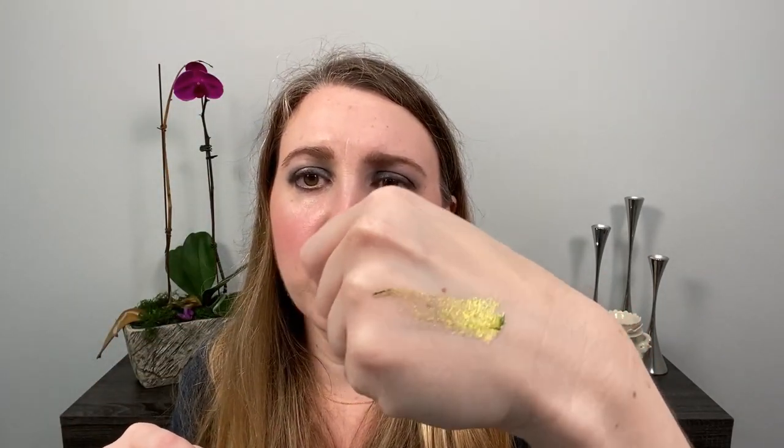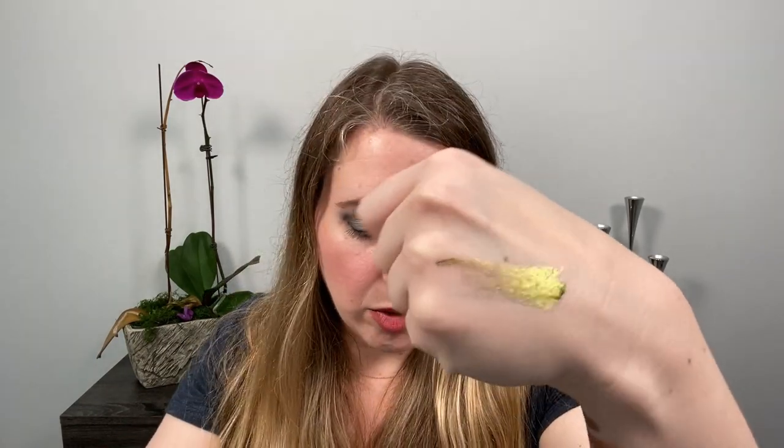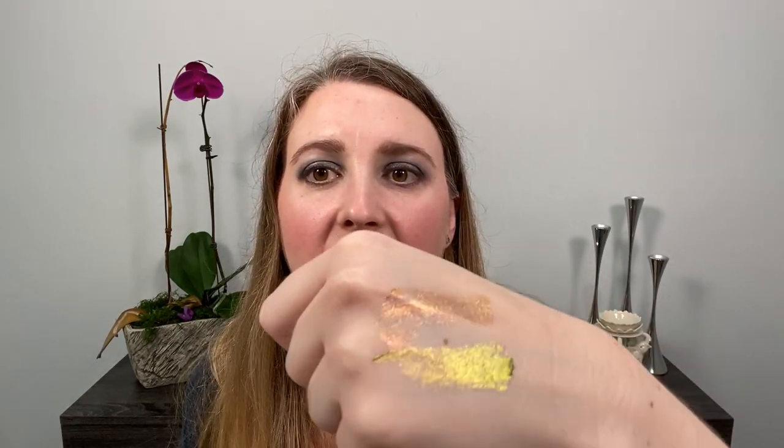A couple more items I've been enjoying are the Natasha Denona Chromium Shadows. I have Scarab, which is gorgeous — green and gold, they say blue but I mostly see green and gold. It is a multi-chrome. The other one I have is Infra Nude, which I like using as a one-and-done eyeshadow, or sometimes I'll buff a matte shade into the crease and put this all over. I also really like using them as liners. Infra Nude has a little bit of gold, some pink, and a tiny bit of green.